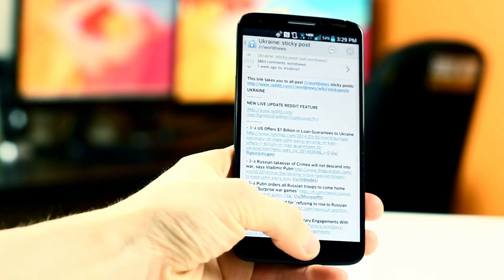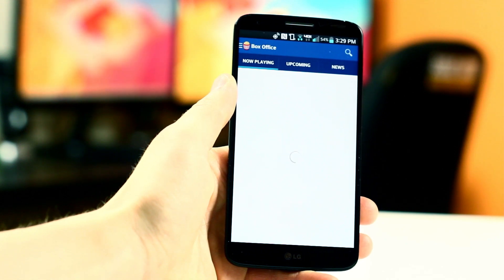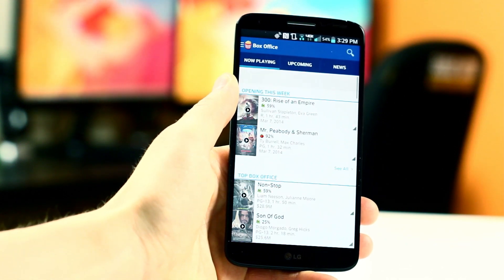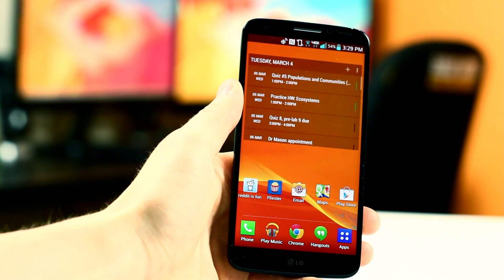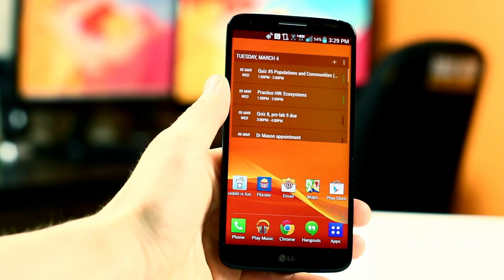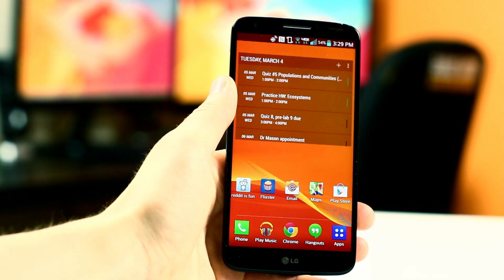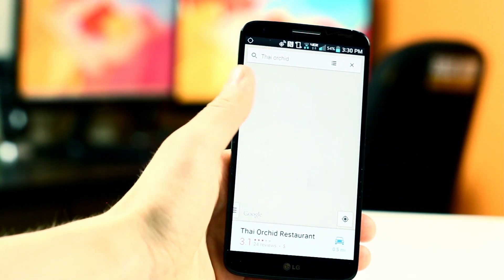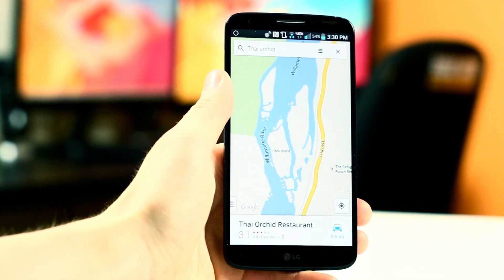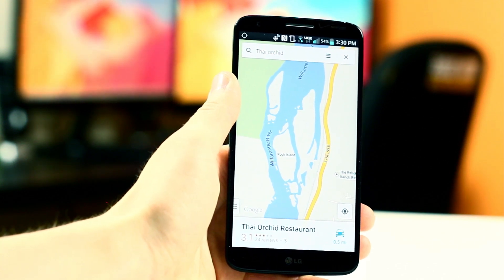I also watch a ton of movies, which is why I use Flixster. It is my go-to movie app and I think it has the best interface compared to some other movie apps I've tried. Next to that, I have my email shortcut, which I don't use very much since I mostly use Gmail — which I have a shortcut for on the Dash Clock widget — but occasionally I get emails there that aren't from my Gmail, which is why I have this universal email shortcut. Next to that is Google Maps, which I definitely use a lot. I think it's the best Maps application out there, and no matter how much they change it, it's still the best navigation app on the market.